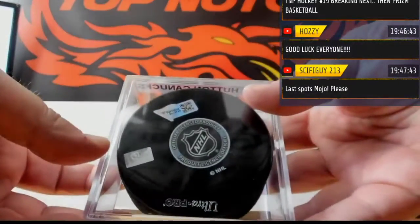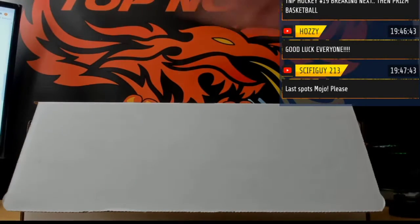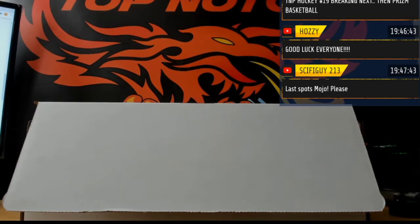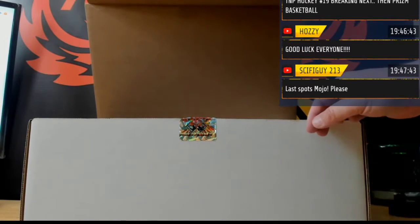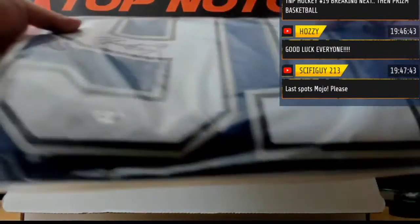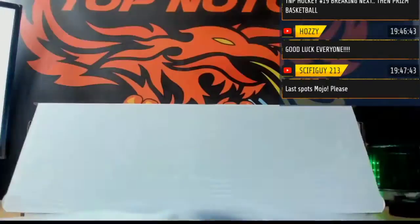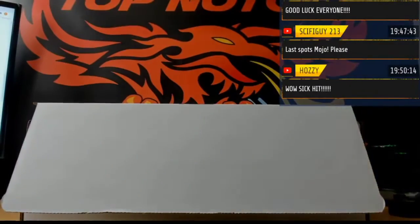It's definitely going to be fanatics — fanatics certified. I think we have bass, it's probably bass yeah. We have another authentic pro jersey — certified by fanatics: Steven Stamkos, Tampa Bay, authentic pro Adidas. It's just bass, just bass.